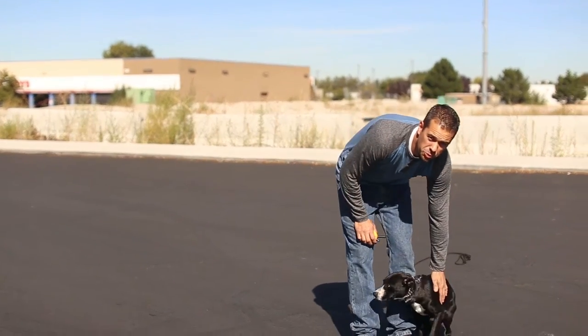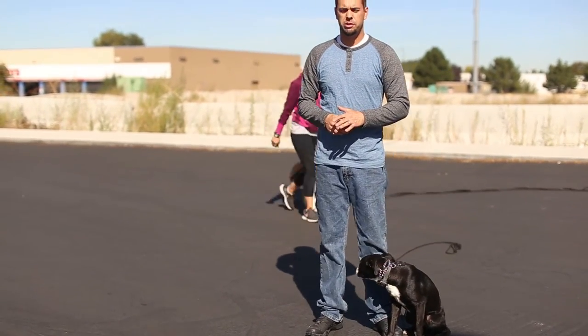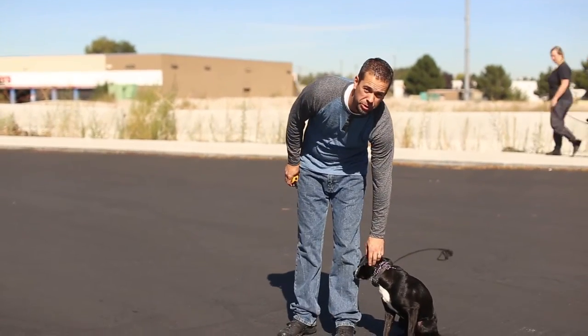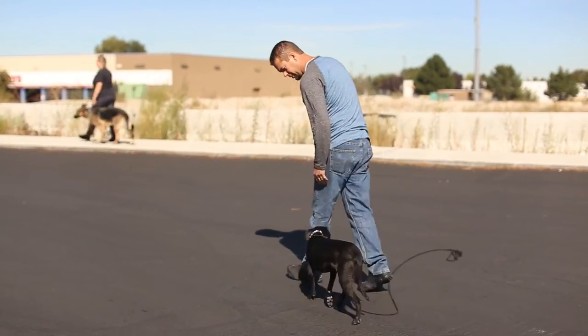The next step is where we drop the leash. We still use a long line for this transitional stage, but what we're doing now is becoming more reliant on the way that our body and our voice are communicating with the dog, and less reliant on actually moving the dog.